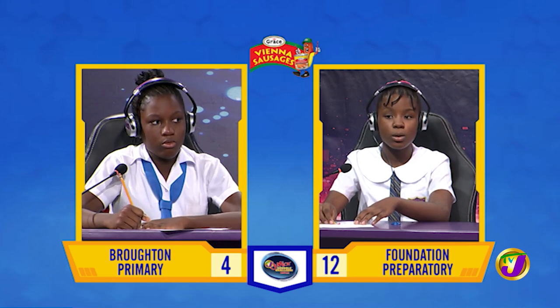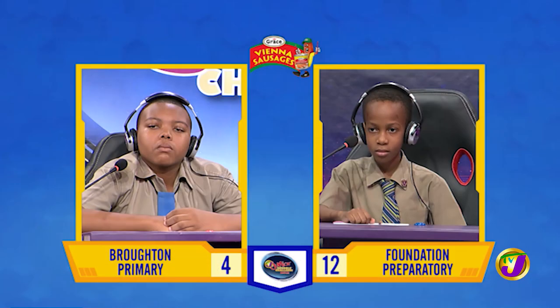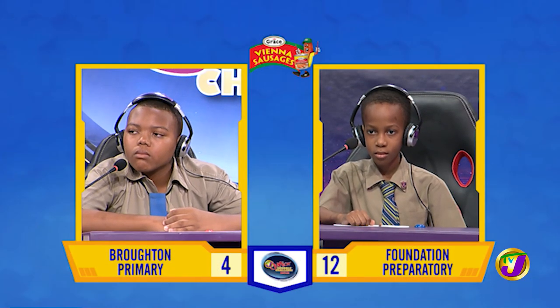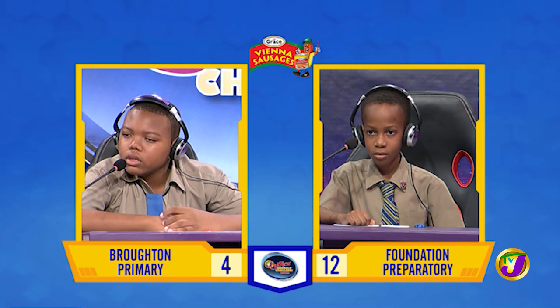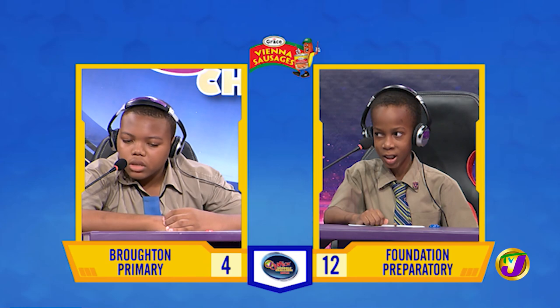Science is our next face-off between Lucian Salmon from Broughton and Javon De Paz from Foundation. Lucian, what is another name for a leaf blade? Would you like to try, Javon? Yes, thank you. Lamina.